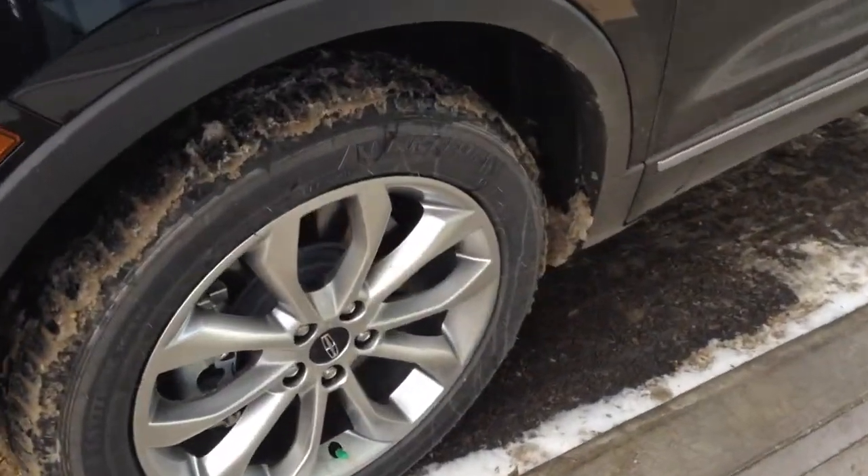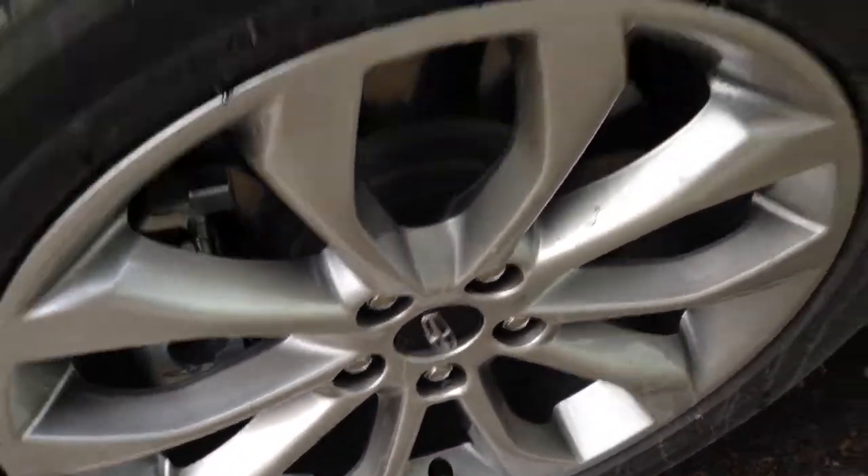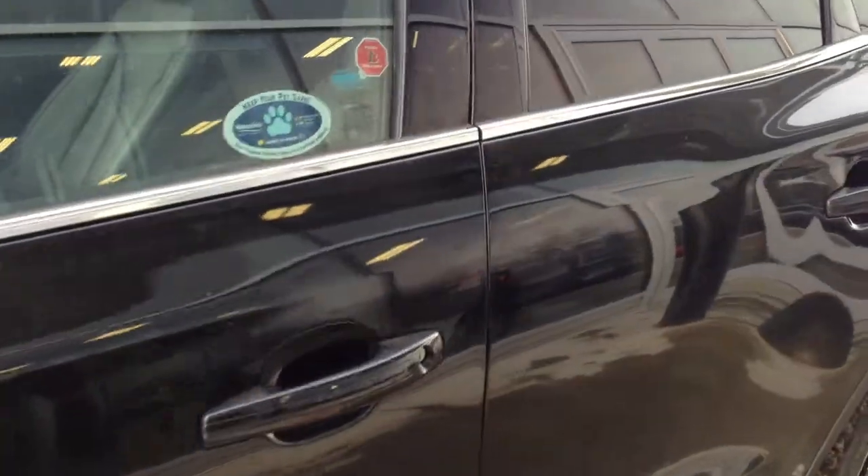Alloy wheels, integrated turn signals, and touch keyless entry pad as well as OEM tinted windows.